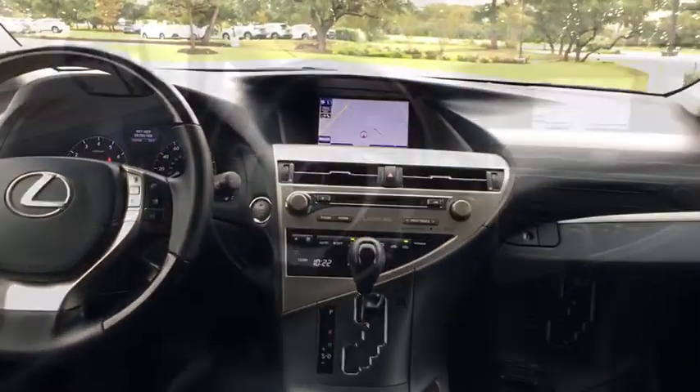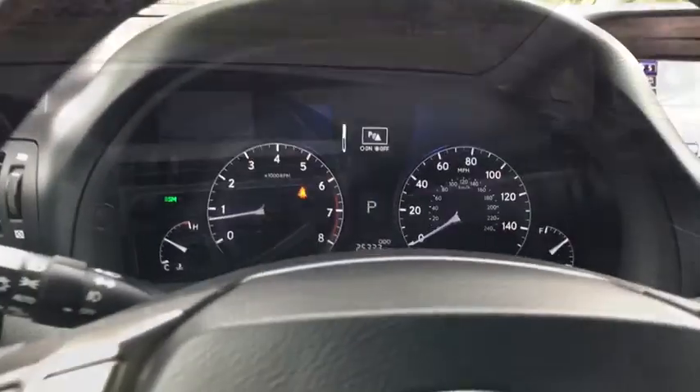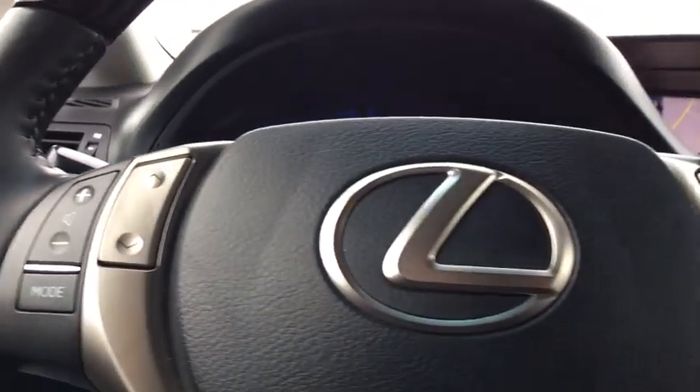Adjustable steering wheel, cruise control, auto-dimming rear-view mirror, floor mats, aluminum wheels, four-wheel disc brakes, keyless start, universal garage door opener.